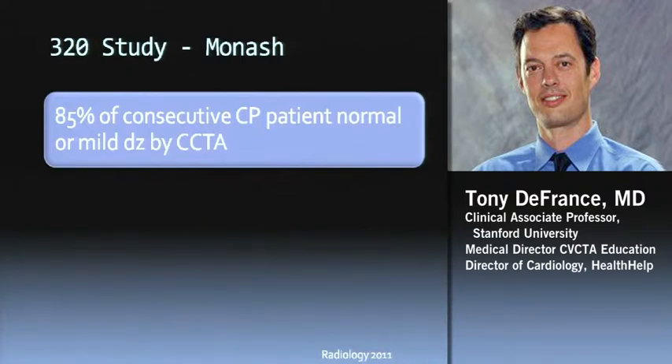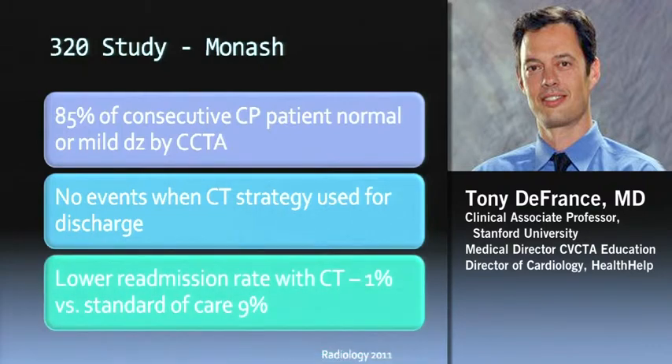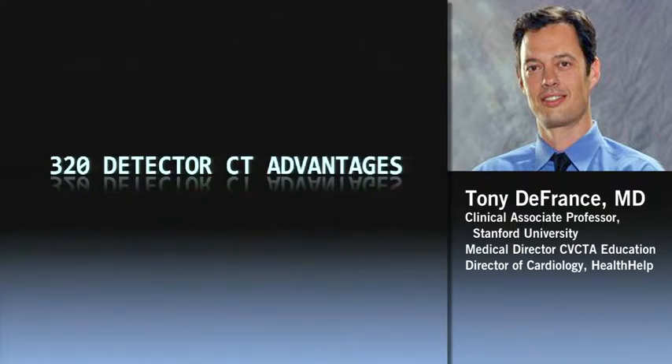I work very closely with a 320 program in Australia in Melbourne. They use CT to triage all their emergency department patients — the low and intermediate pre-test probability patients; the sick ones go to the cath lab. When they took a large group of consecutive chest pain patients, 85% had normal or mild disease by cardiac CT with no events when the CT strategy was used for discharge. Lower admission rates — about 1% admission rate versus 9% for their standard of care, which uses more stress echo than nuclear. There are about 20 more studies; I can send you a reference list by email.